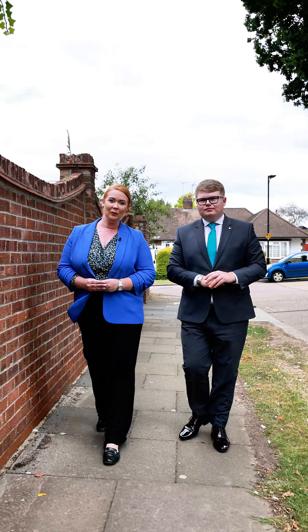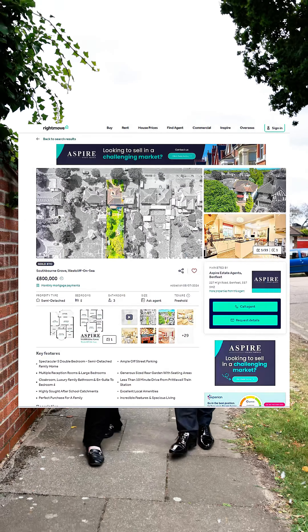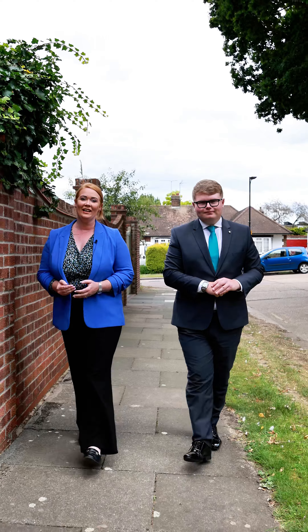Hi guys, today we're heading back to Southbourne Grove. Having recently sold multiple properties in the area, we're really excited to bring you our latest listing. This three-bedroom detached property is perfect for a growing family, done to a very high standard. Come take a look.